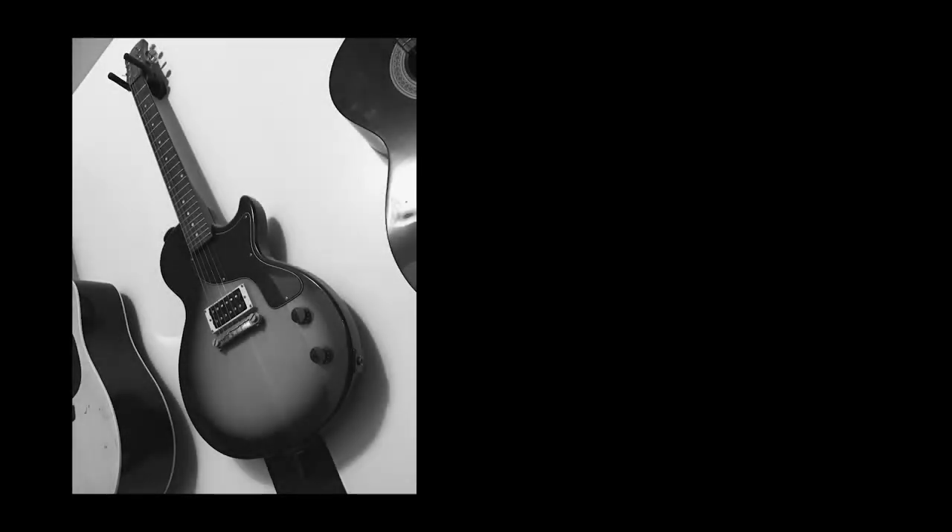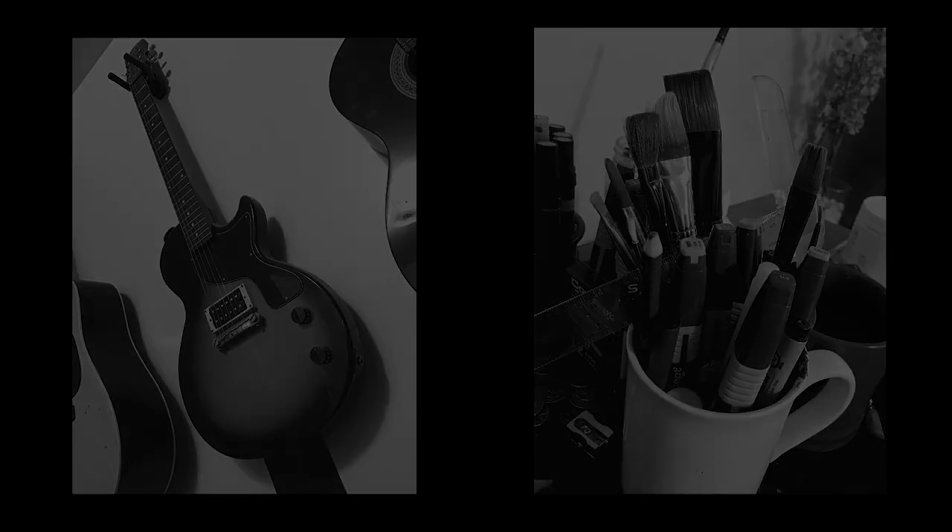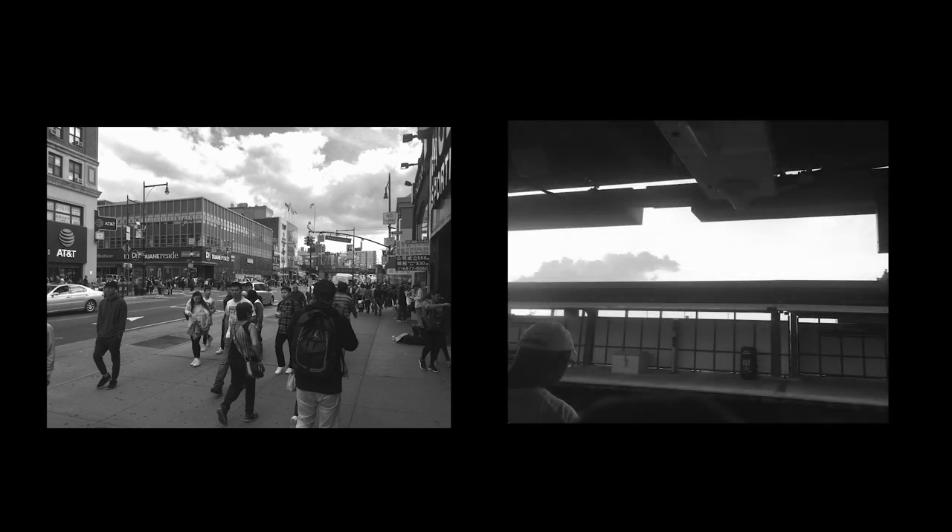A self-portrait should say something about you, but it doesn't need to be a photo of you — it can be of something that's very important to you. I love playing music and painting, and these photos of my guitar and my brushes can definitely be considered self-portraits.